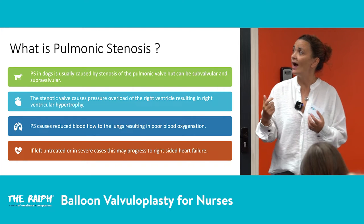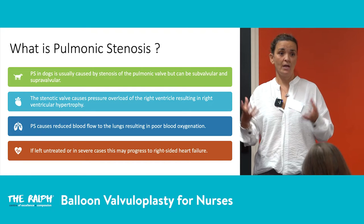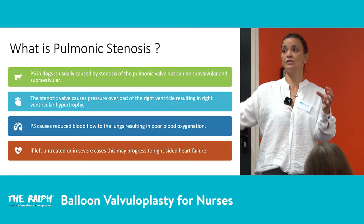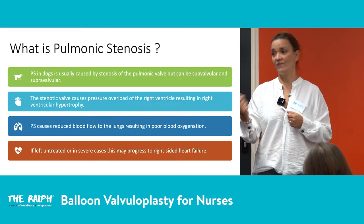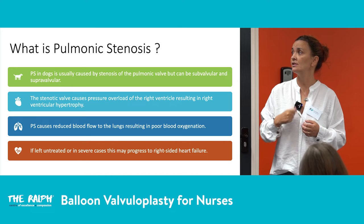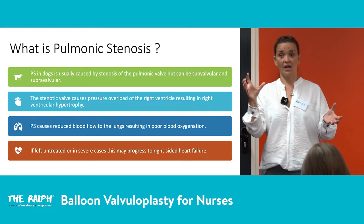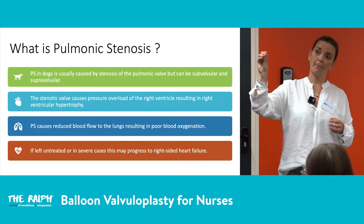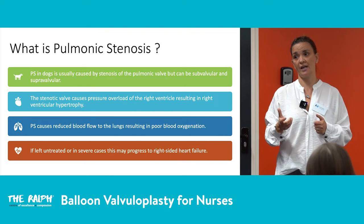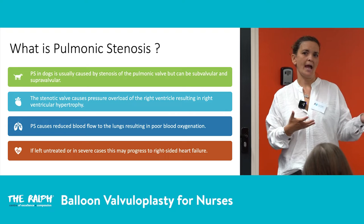With pulmonic stenosis, the stenotic valve causes pressure overload of the right ventricle, resulting in right ventricular hypertrophy. Just as any muscle that is worked hard becomes thickened and hypertrophied, so does the right ventricle. Pulmonic stenosis also causes reduced blood flow to the lungs, resulting in poor blood oxygenation — since the blood coming into the right side is unable to flow efficiently to the lungs.